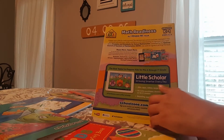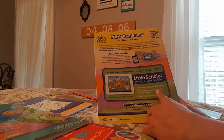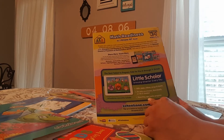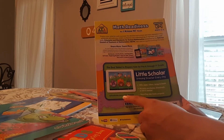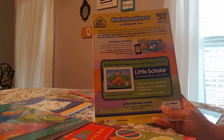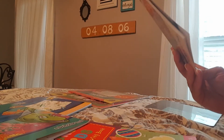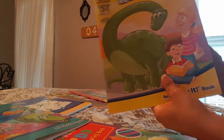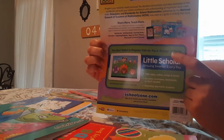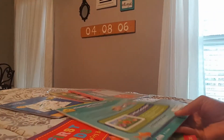I noticed on the back it says Little Scholar — 'growing smart every day, 200-plus apps, videos, songs, and books, no extra purchases, downloads, or wi-fi needed. Reporting app tracks progress — schoolzone.com/little-scholar.' I had never heard of that. I'm going to try it out — it's free. I'll probably put a clip of me going to that website in this video to show you guys what it's about.